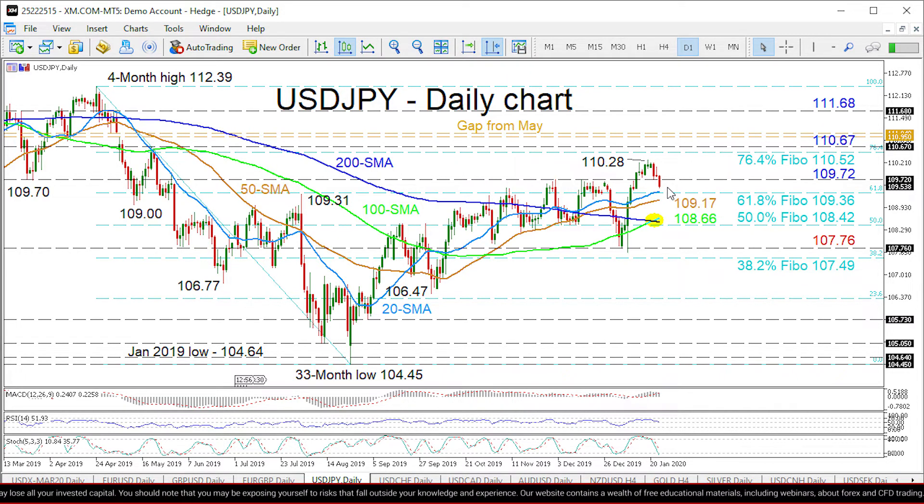If buyers push over the 109.72 resistance, the first challenge to the climb is the nearby 110.28 high. Overrunning this, a more sustained move would be required to overcome the area from the 76.4% Fibonacci retracement of the down leg from 112.39 to 104.45, at 110.52.